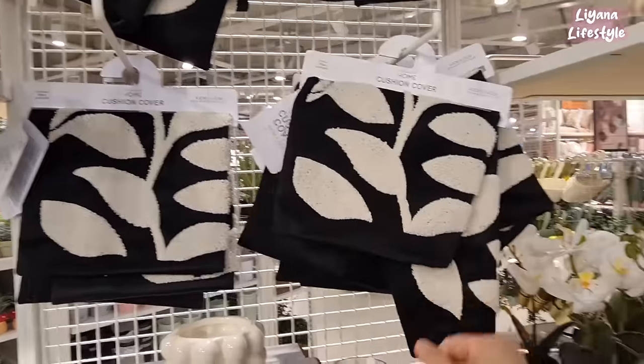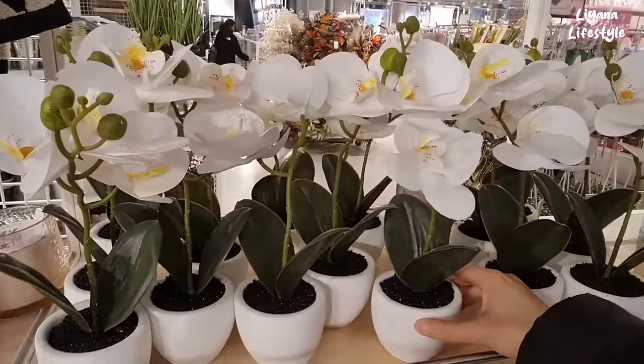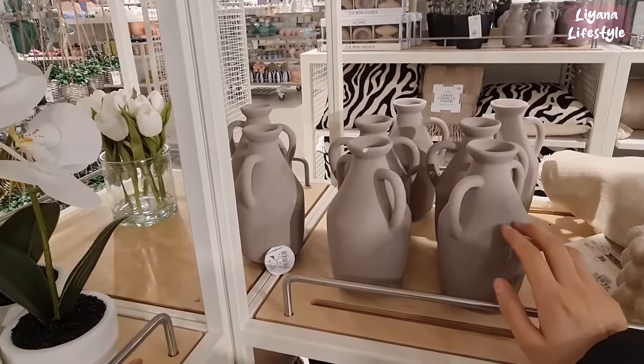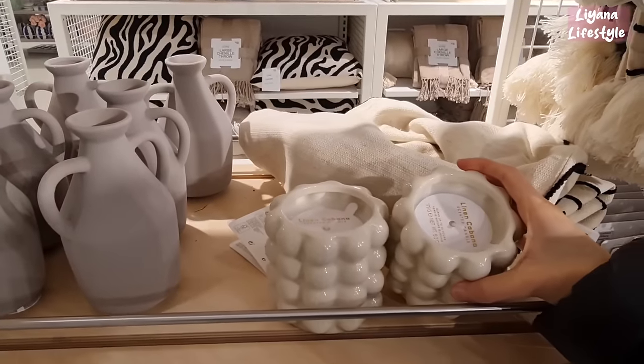These are some cushion covers, new in — I'm not too keen on these. A few more vases here, I like the texture on these, they're £3.50. And then some more candles — this is linen.